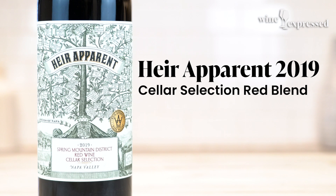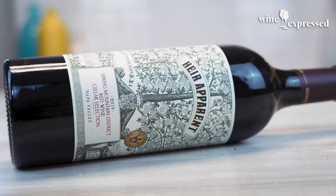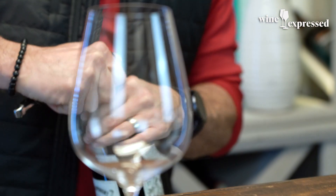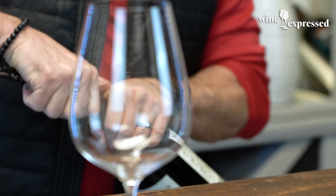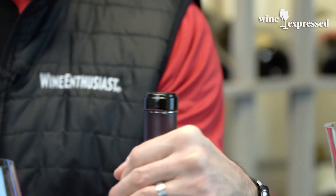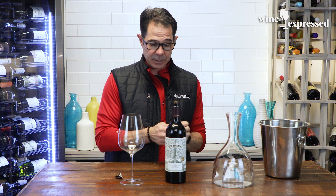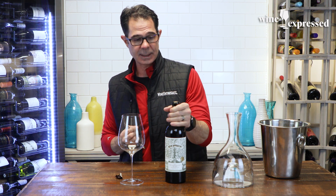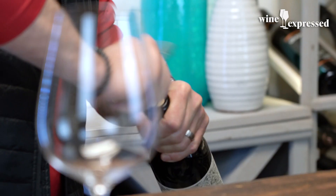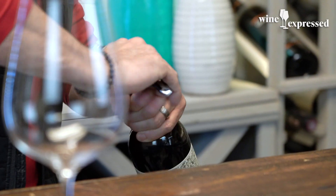Air Apparent is a 2019 Spring Mountain District red wine — they call it a red blend. It's one of these blends of Bordeaux varietals, Cabernet Sauvignon heavy, which we always love, and then it's got some parts of Merlot, a little bit of Malbec. 2019 vintage.